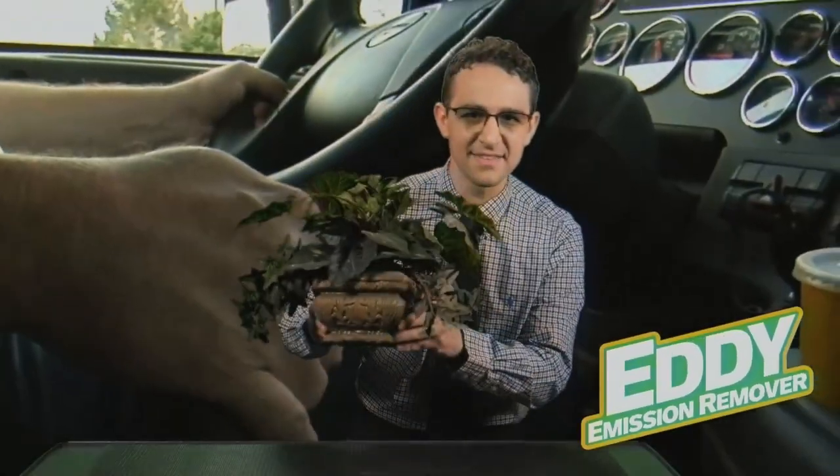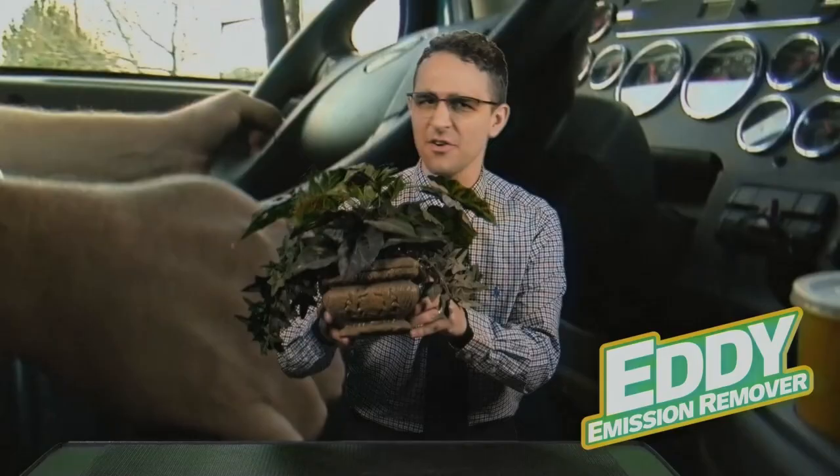They say your trucks have too many emissions when they call. Eddie takes care of them all. Just place Eddie inside the truck and Eddie will take care of all those dirty emissions and the fuel economy.